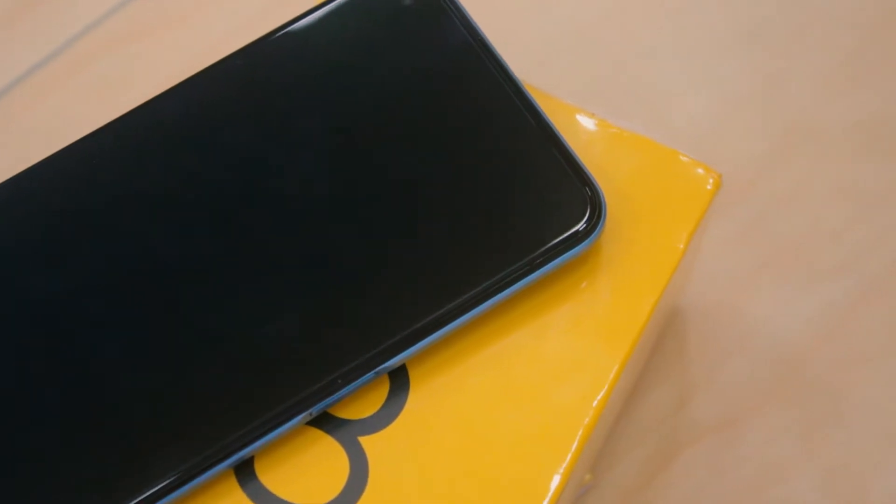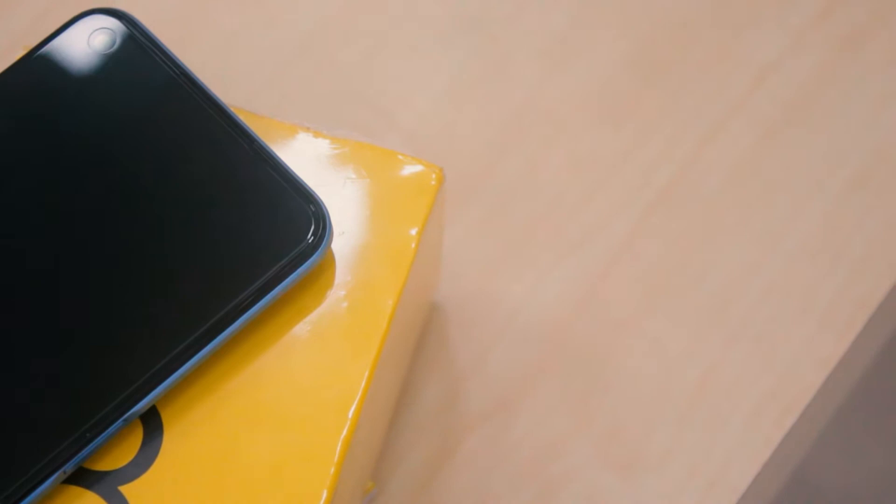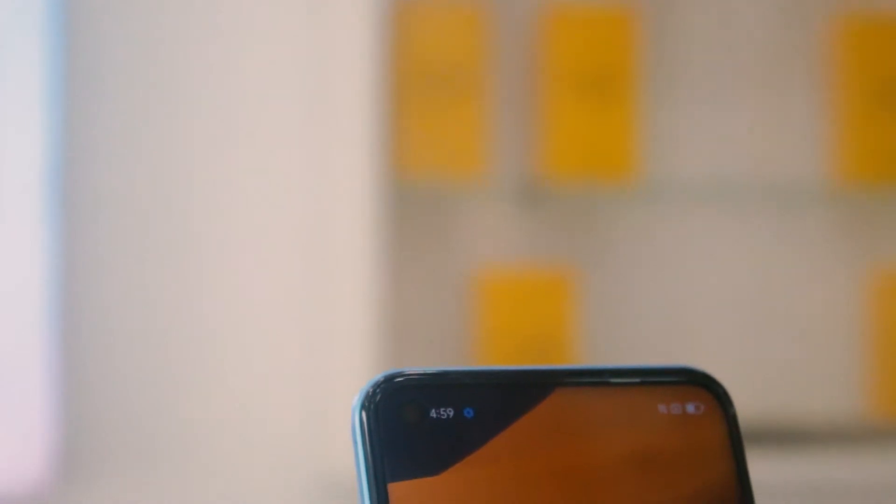In this video we're talking about the Realme 8 5G — it is the smaller brother of the Realme 8 Pro. But before I get into details, please make sure you smash that like button for the YouTube algorithm and subscribe to the channel for more content, because we are posting a lot. So without any further ado, let's get straight into it.